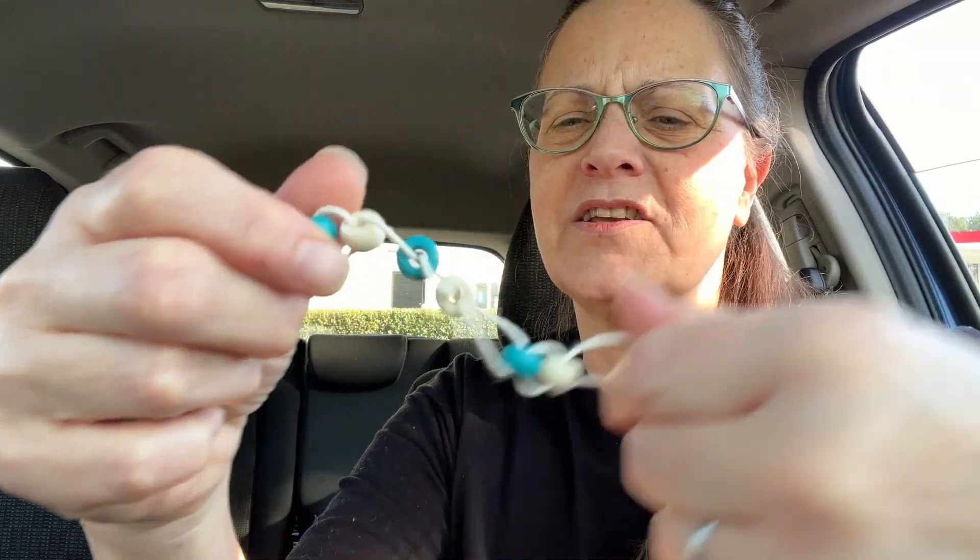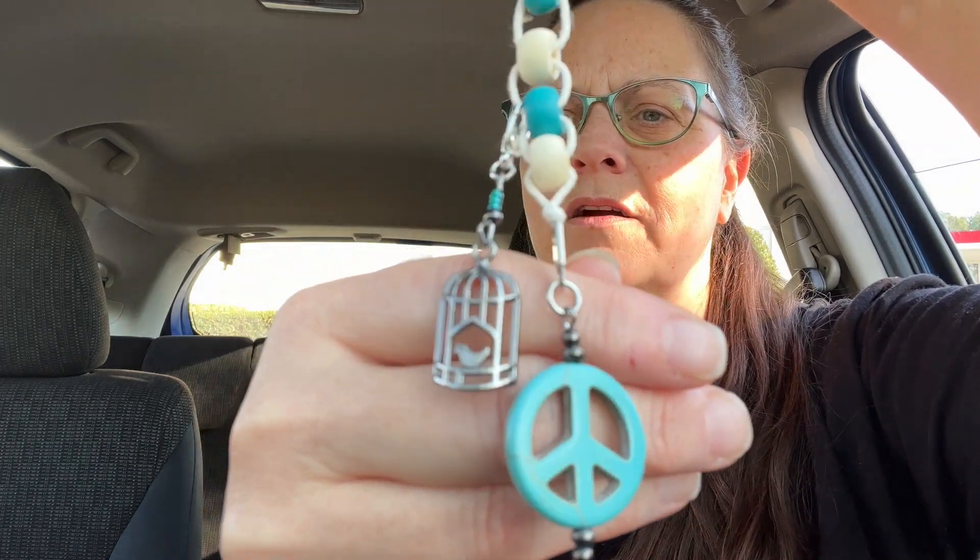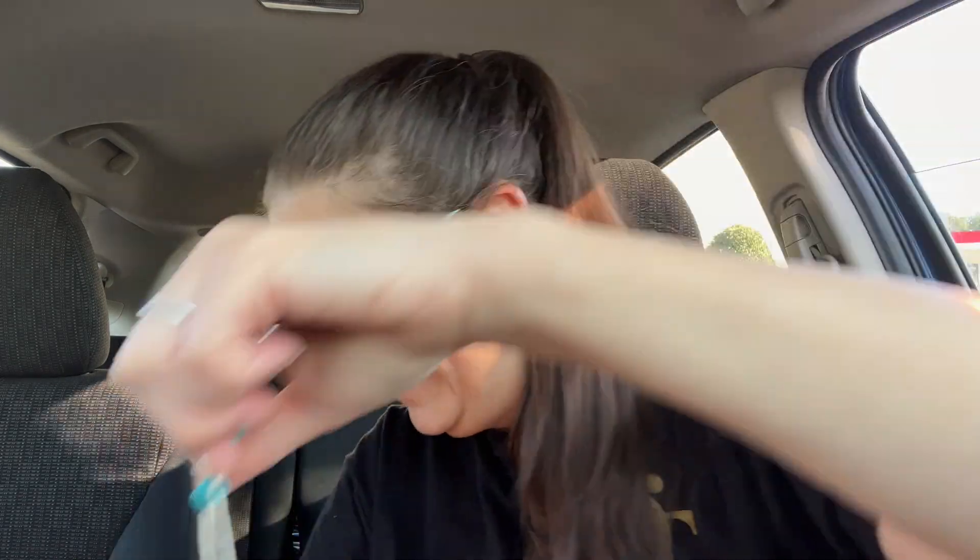These are all wooden beads on this tin bead abacus with a sort of creamy-colored wooden bead and a turquoise wooden bead. And our bird charm keeps wanting to go backwards.